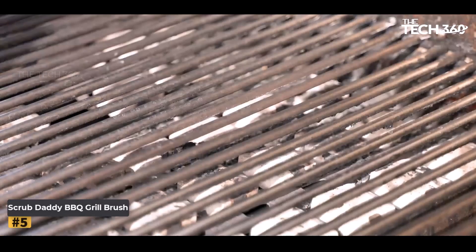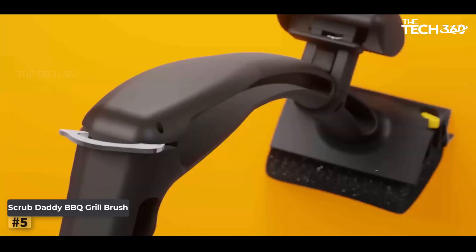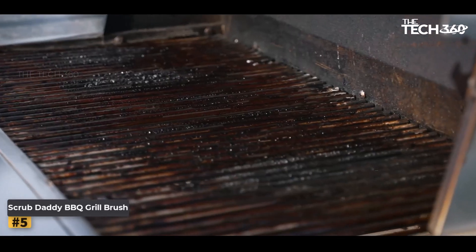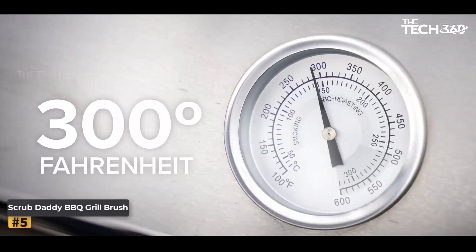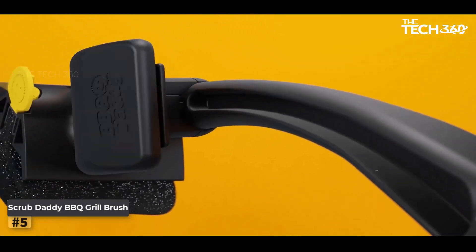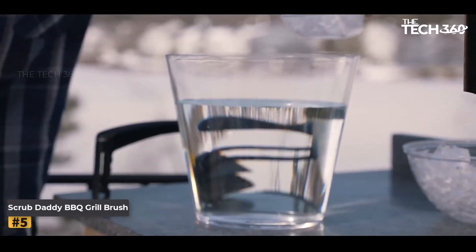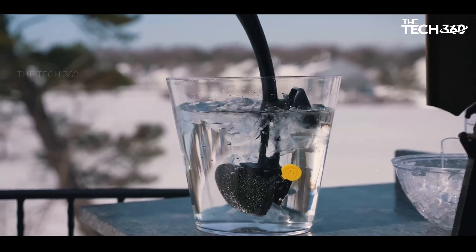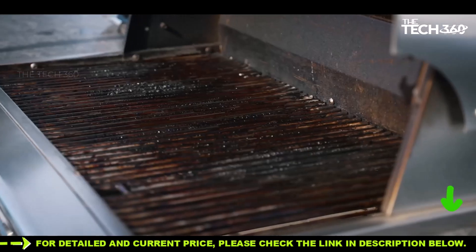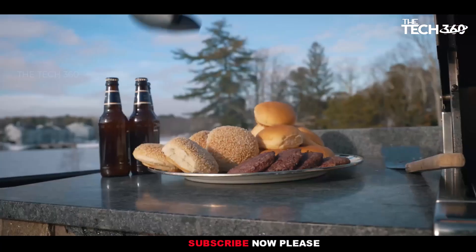Number 5: Scrub Daddy BBQ Grill Brush. Say goodbye to traditional bristle brushes and hello to the future of grill cleaning with the Scrub Daddy BBQ Grill Brush. The BBQ Daddy's scrubbing head features a unique flex-texture core that adapts to your cleaning needs. Dip it into cold water to firm up the core, allowing steam from the grill to enhance cleaning power. As you scrub, the head softens to penetrate deep into the grates, ensuring a thorough clean without abrasive bristles. The flex-texture foam core adjusts its firmness based on water temperature, becoming softer in warm water and firmer in cold water, giving you precise control over your cleaning process.